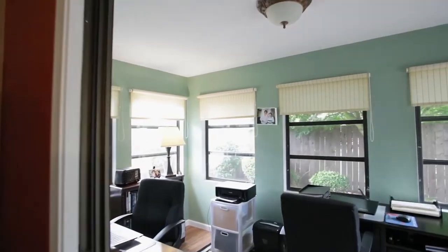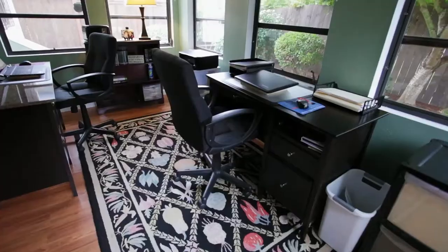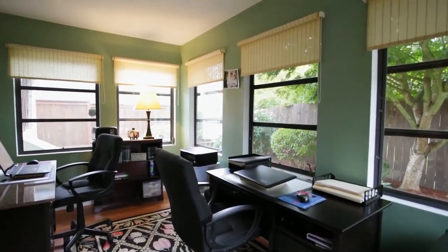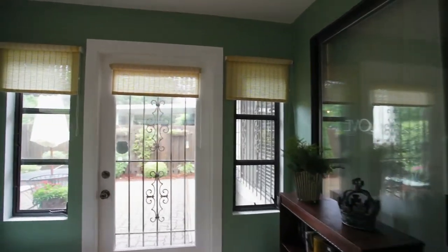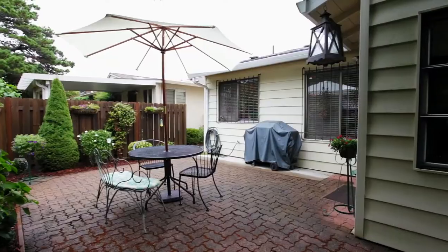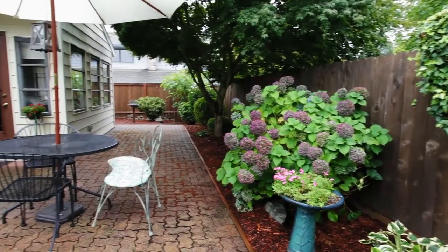The sunroom or office is light and bright with walls of windows — a flexible space for any number of uses. From here you can head outside, where you'll find a private backyard with a well-designed patio, great for entertaining friends or family.